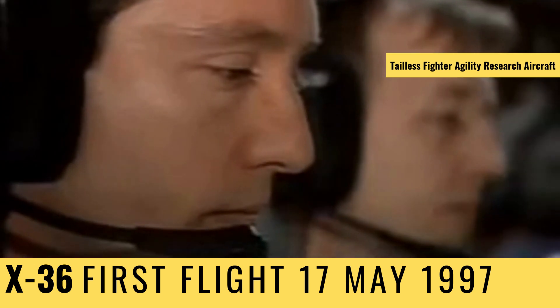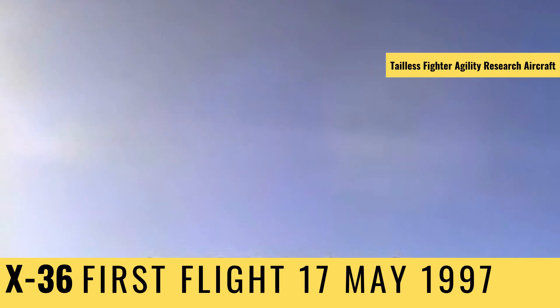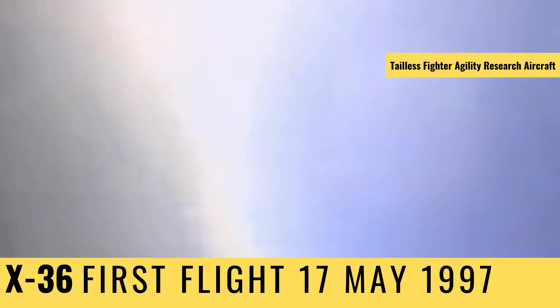NASA engineers scoured through data as it was transmitted back in real time. From his virtual cockpit, Walker again pulled up the nose and carried out a quick roll.